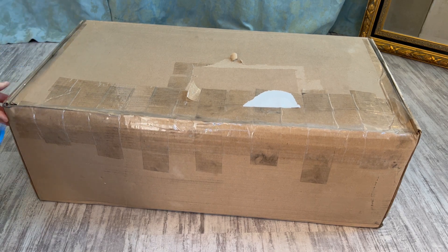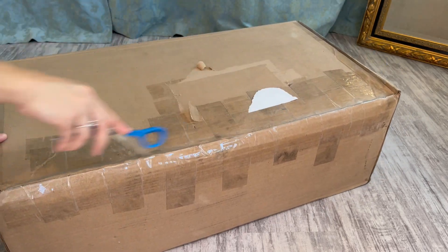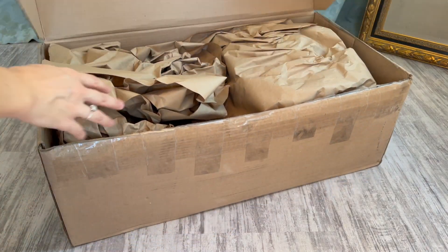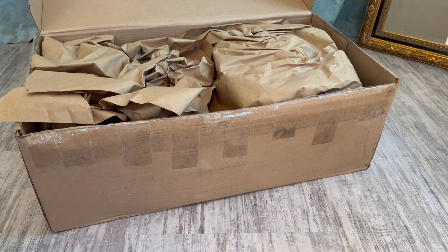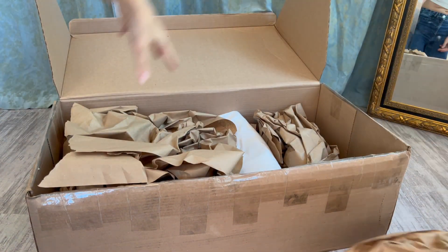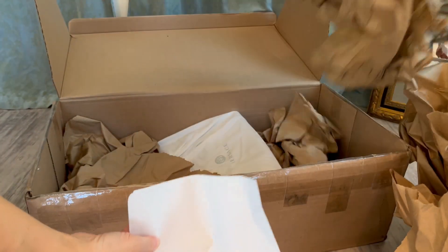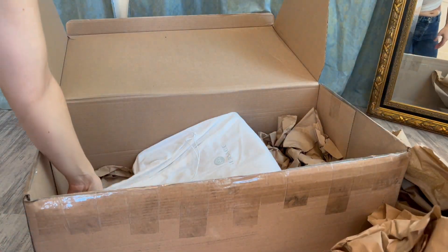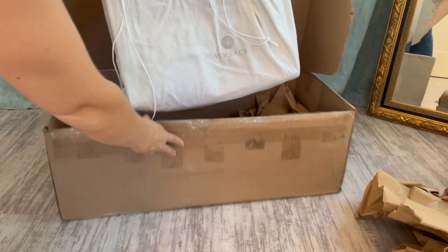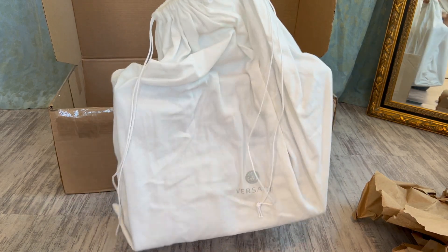Okay, here we go. Hopefully you guys can see what I'm doing. I'm really interested in doing different angles, so hopefully this looks good. Just opening it up. So this is from the Versace website. It comes with all this paper. I'm going to take all that out. And then we've got the proof of purchase. And then at the bottom of this box — you can see it's a pretty big box — they have the bag.